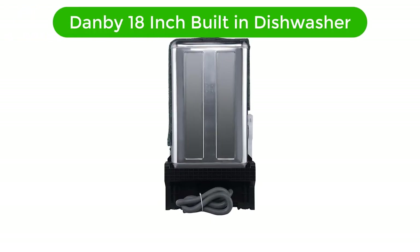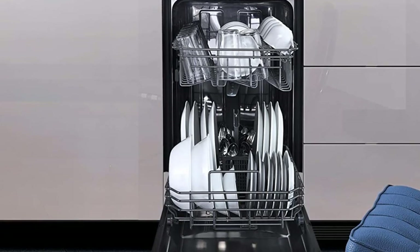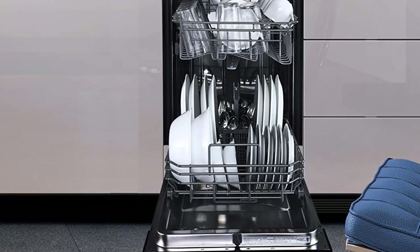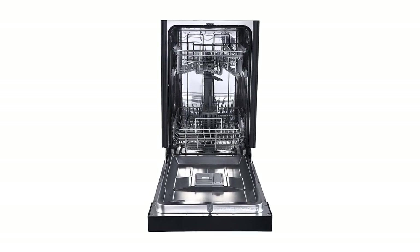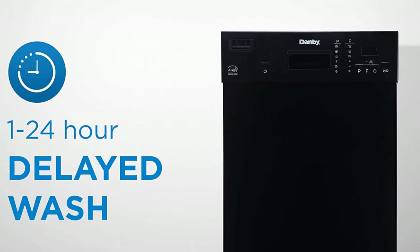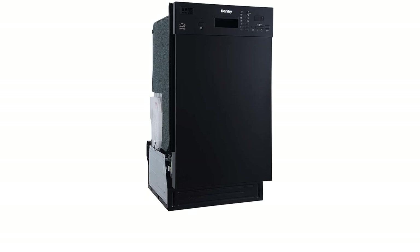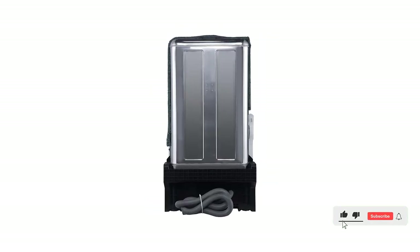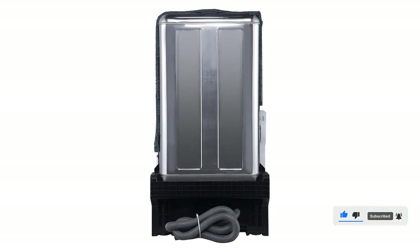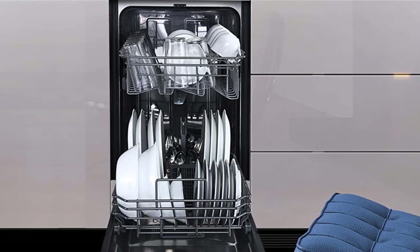Number 2. Our second best pick is Danby 18-inch Built-in Dishwasher. This Danby 18-inch Built-in Dishwasher is the perfect addition to any kitchen. It features 8-place settings, 6 wash cycles, and 4 temperature settings, plus a sanitize option for maximum cleaning and sanitizing power. It's Energy Star Rated for low water consumption and is designed for quiet operation. Its easy-to-use controls and stainless steel interior make it an ideal choice for busy households. Its delay start feature allows you to set the cycle to begin up to 24 hours later, so you can run it overnight or when you are away from home. Its stainless steel spray arm ensures superior cleaning, while its low water consumption means you can save on utility bills.